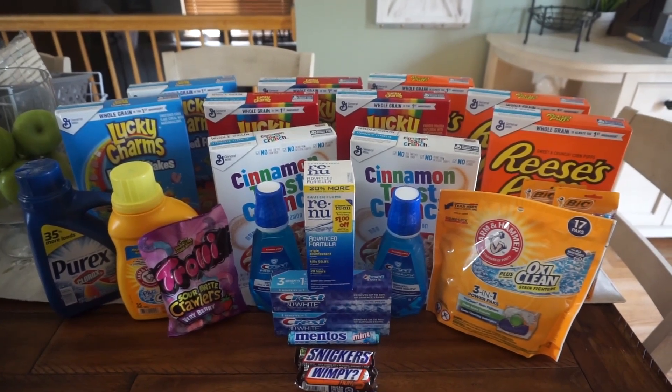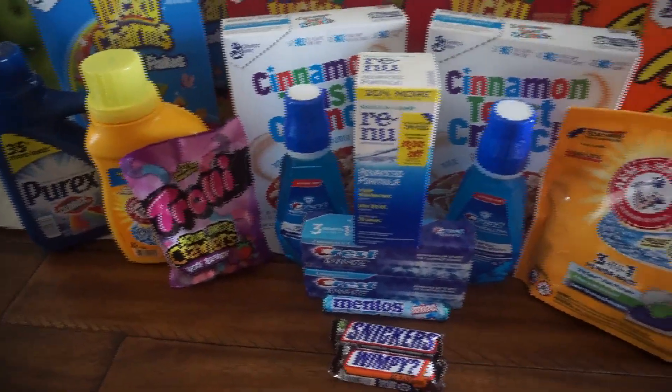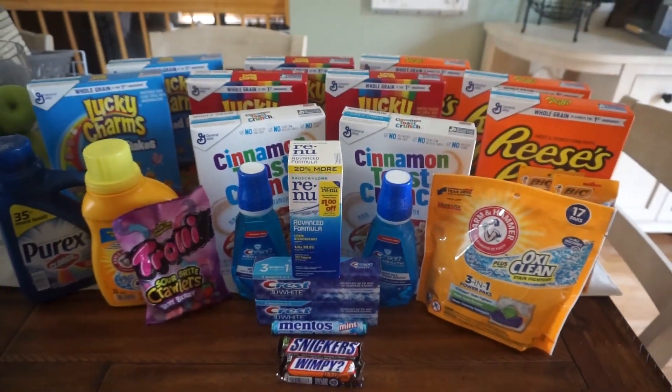All right guys, this is my Walgreens haul for the week of August 5th through August 11th. There are some really great deals that I want to go ahead and share with you, so let's go ahead and check them out.